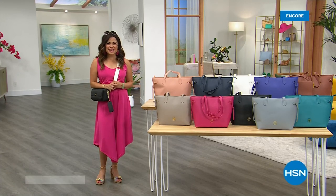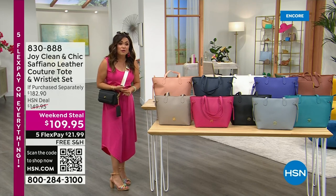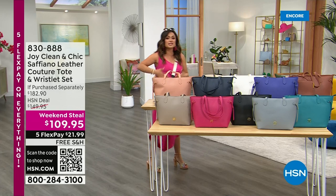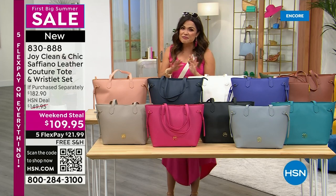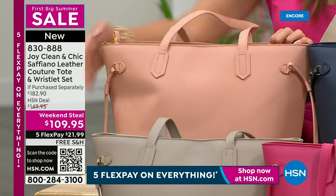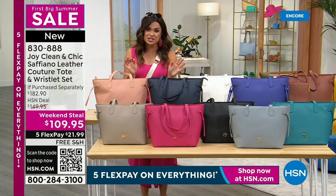Welcome back to HSN. We're kicking off our first big summer sale on this Memorial Day weekend. I hope you got your Today's Special from Joy Mangano — this is the launch of her brand new genuine Saffiano leather suite of handbags and wallets, all with antimicrobial protection and RFID blocking technology. We've got that perfect summertime crossbody as our Today's Special. But if you're looking for something with a little bit more room — for travel, for a work bag — we have that same gorgeous genuine Saffiano leather now in the tote that also comes with the most incredible wristlet set.